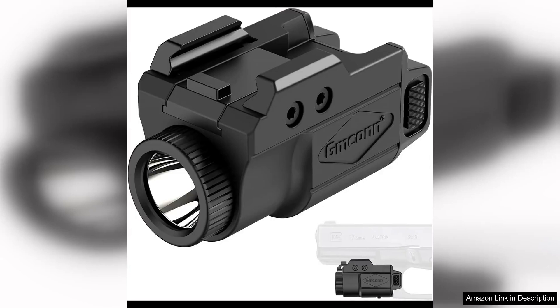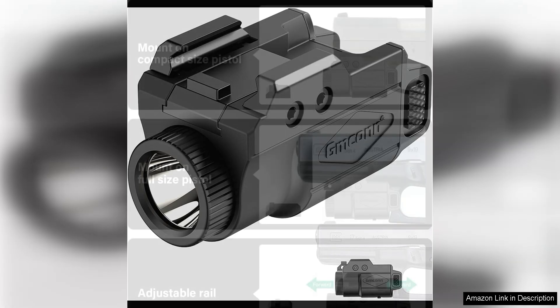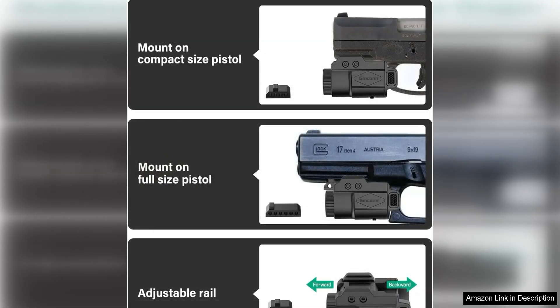The GMCON 700 Lumen Pistol Light is a compact and powerful rail mounted flashlight that is perfect for use on a variety of firearms. With its adjustable rail mount, this light can easily be attached to most pistols, making it a versatile option for both tactical and everyday use.